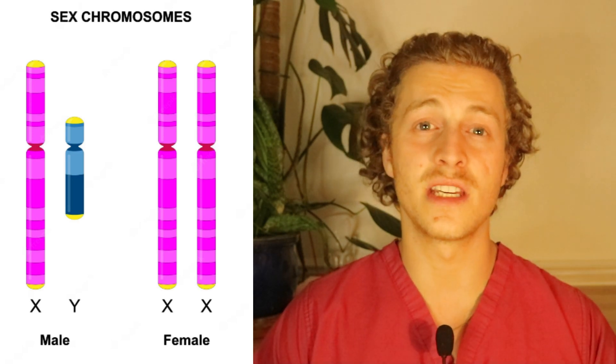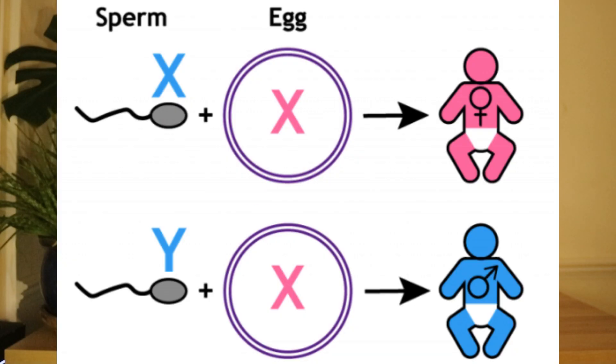Because a man always receives his X chromosome from his mother — during fertilization, the egg provides the X chromosome and the sperm provides the Y chromosome — you're inheriting the AR receptor gene located on the X chromosome from your mother. Therefore, this balding AR gene actually comes from your mother, which is how the old wives' tale of looking at your mother's father originated.